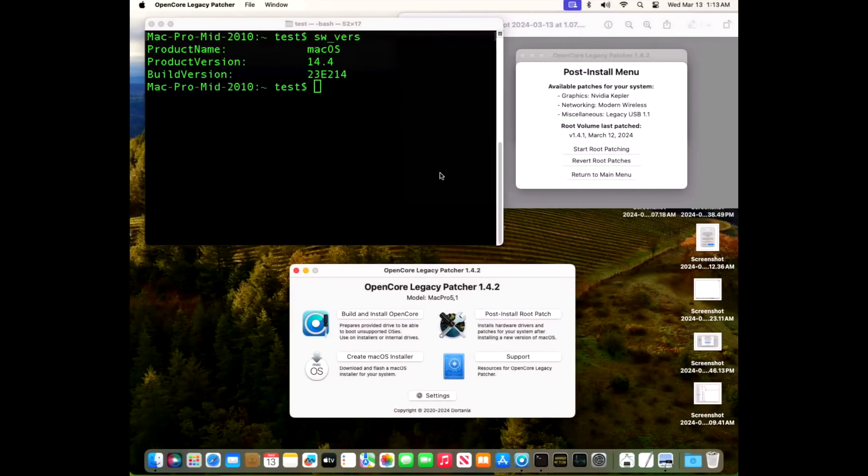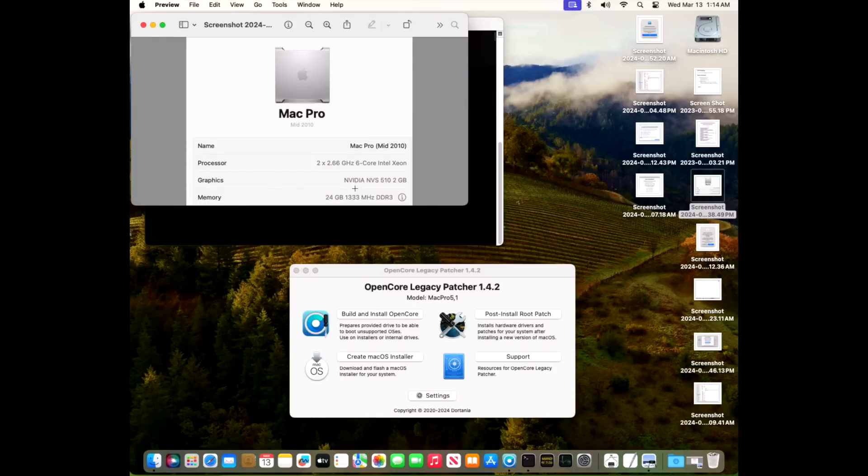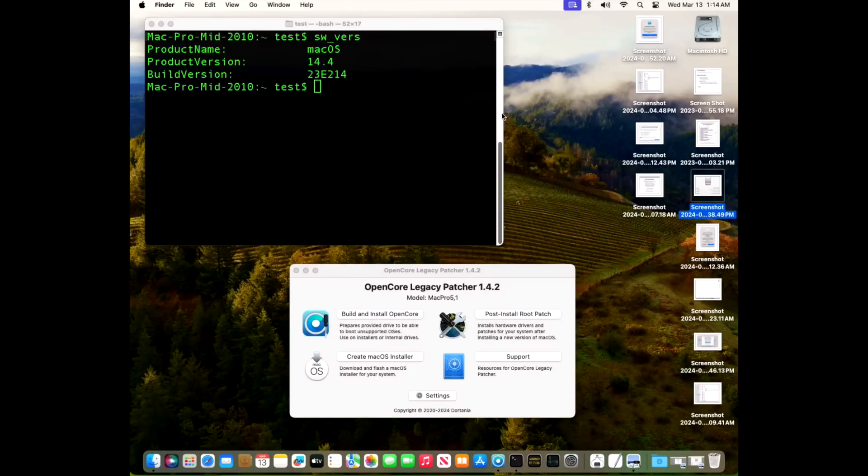Now let's look at our 2010 Mac Pro. We're on 14.4 with 1.4.2 installed and root patches applied for NVIDIA Kepler. We have a metal-compatible graphics card — an NVIDIA NVS 510 2GB, one of the lowest-cost metal-compatible cards available — plus a newer Wi-Fi PCI card and legacy USB 1.1. Auto-join and Bluetooth are both working great. This Mac Pro is looking good to go.